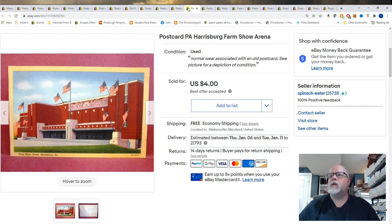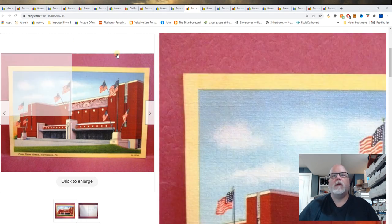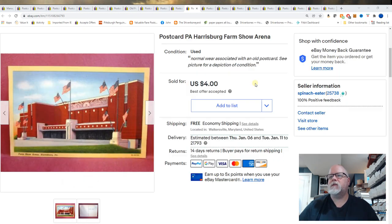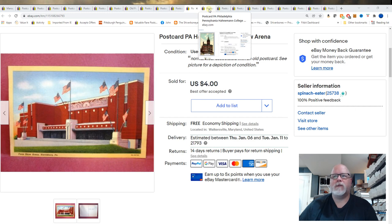Another old card. Harrisburg, Pennsylvania, Farm Show Arena. This is back in my minimalist listing days where I thought less information in a title would be better. But anyway, it still sold for $4 after probably six or seven years.